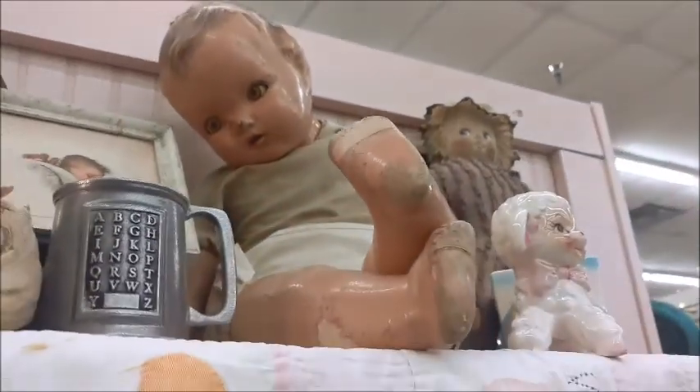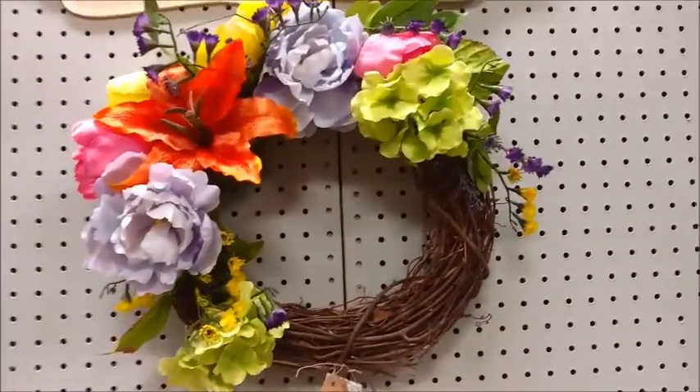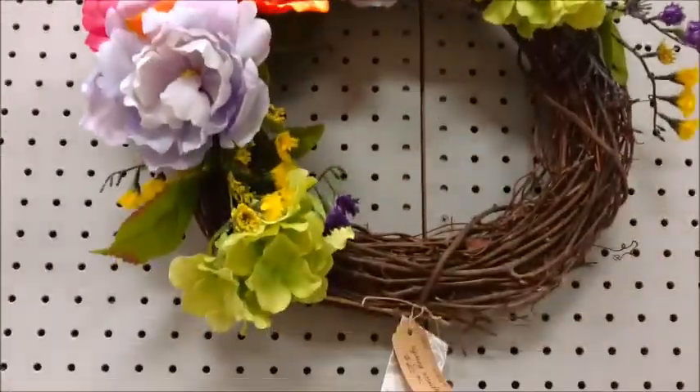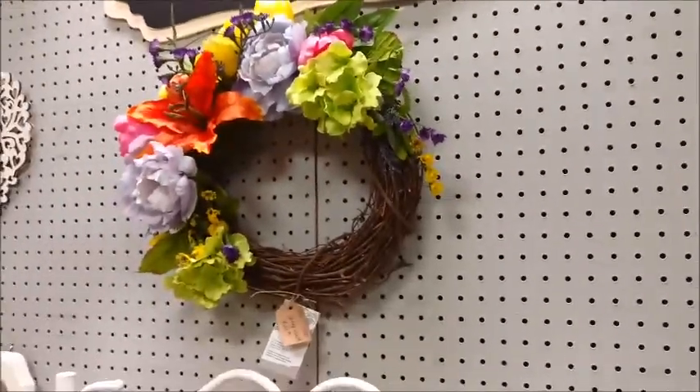Almost spooky how real it is still. If you like this video — my little walk through the antique shop — please put thumbs up and subscribe below. Thank you so much! I just like this wreath so I wanted to show it to you — it has all kinds of beautiful bright flowers, perfect for spring. Look at that!